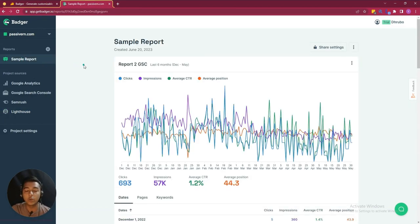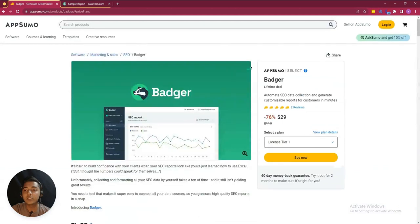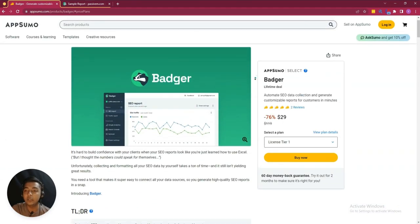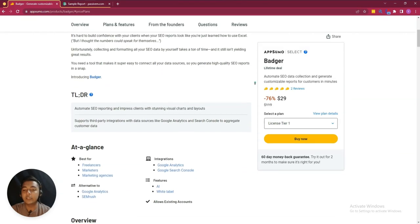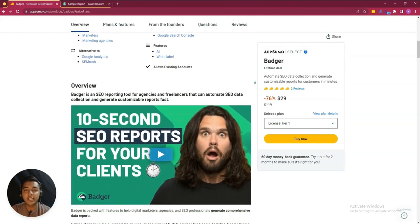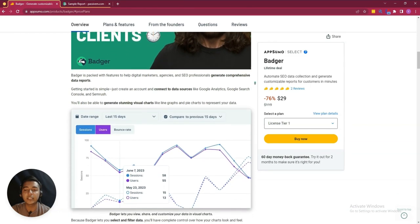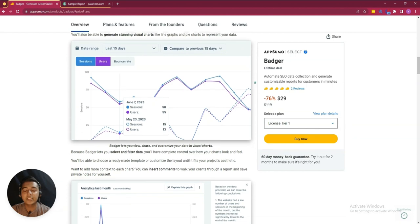Hope you get an idea about this Badger SEO performance tool. If you think you need this type of software to create nice-looking customizable SEO reports for yourself or for your clients, then you can use the Badger lifetime deal from AppSumo. I will give the URL of this Badger lifetime deal in the description of this video — just go to the description and get a 10% discount.